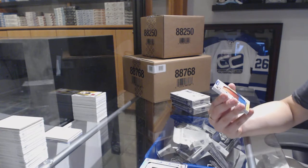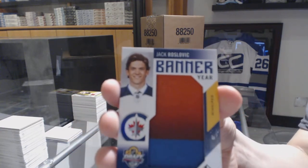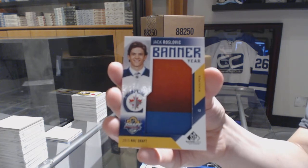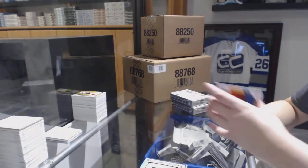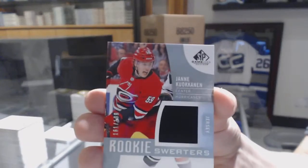A Banner Year 2015 NHL Draft for the Winnipeg Jets, Jack Roslavek. Rookie Sweaters jersey, Yanni Kukkanen for the Carolina Hurricanes.